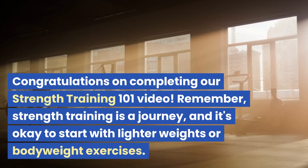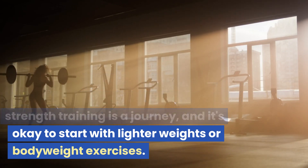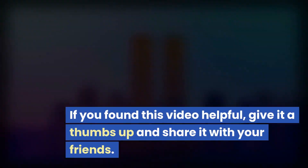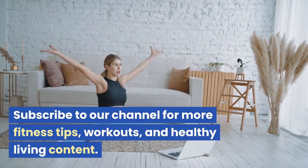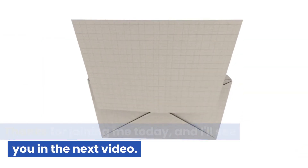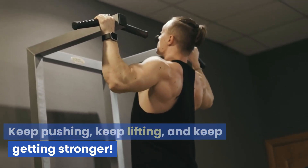Congratulations on completing our strength training 101 video. Remember, strength training is a journey, and it's okay to start with lighter weights or bodyweight exercises. As you progress, gradually increase the intensity and challenge yourself to achieve new goals. If you found this video helpful, give it a thumbs up and share it with your friends. Subscribe to our channel for more fitness tips, workouts, and healthy living content. Thanks for joining me today, and I'll see you in the next video. Keep pushing, keep lifting, and keep getting stronger.